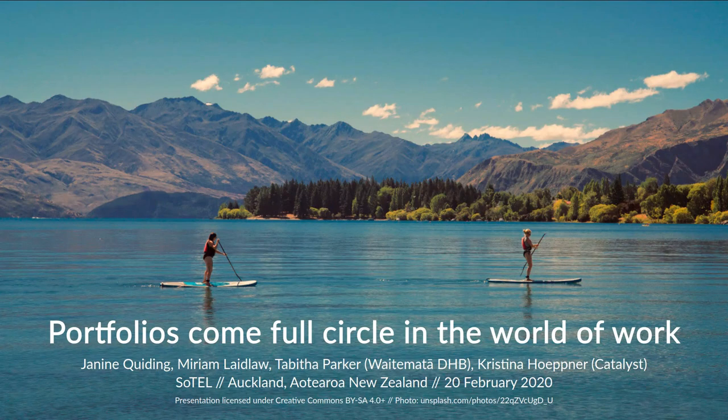I'm really happy to be presenting with the rest of the team today. We are going to look at how portfolios are being used in the workplace. Because oftentimes when we talk about portfolios, we are looking at students either at the school level or at the university level. But now we are looking at the full circle of what happens after students graduate, because the portfolio journey is oftentimes not over, but continuing instead.